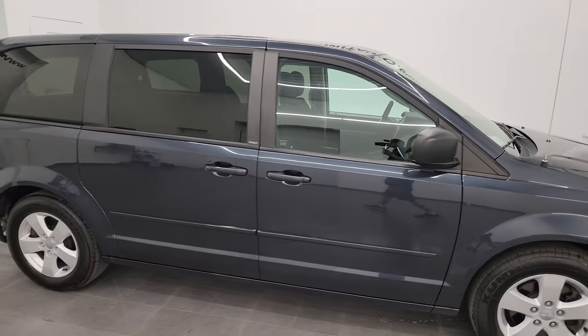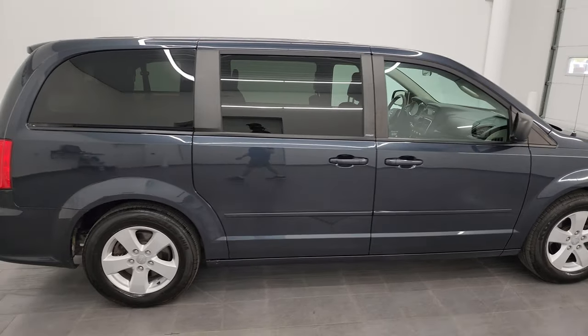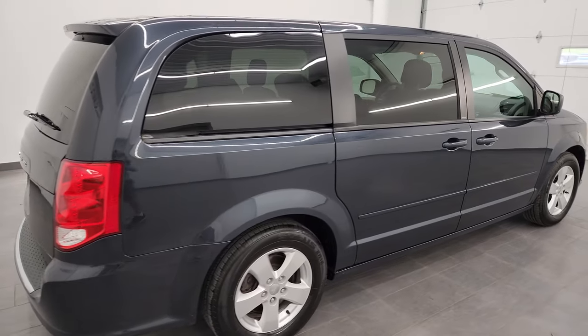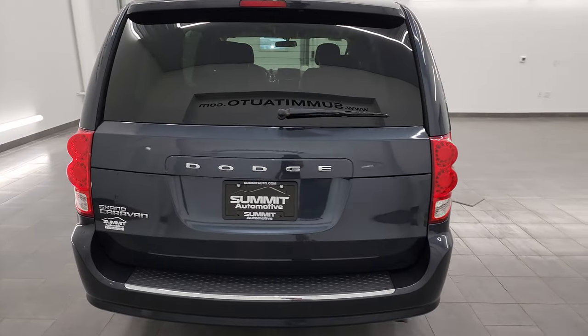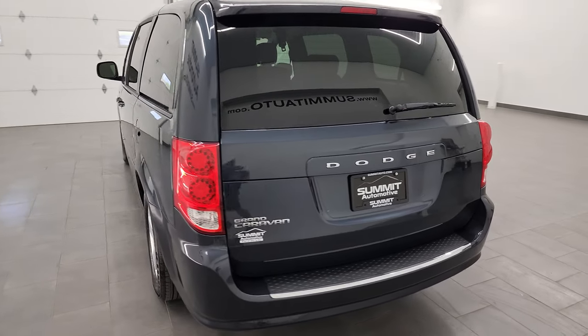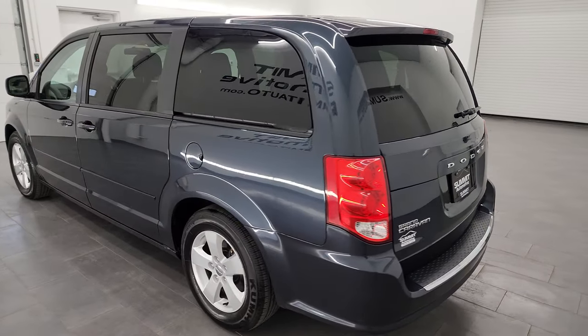Hey, this is Brett and this 2013 Dodge Grand Caravan SE is stock number 13697Z. I am here at Summit Automotive in Fond du Lac, Wisconsin, your new and used Grand Caravan and minivan headquarters.